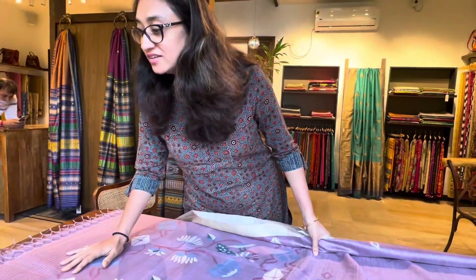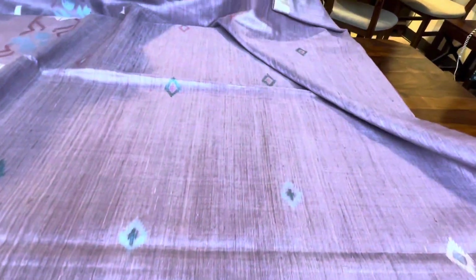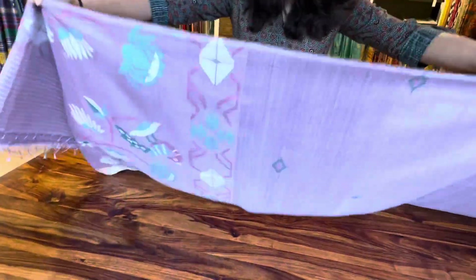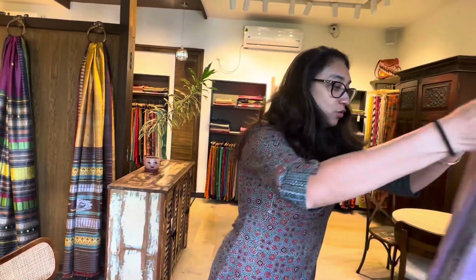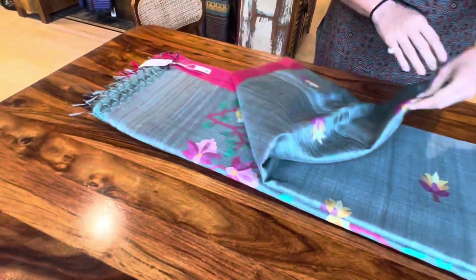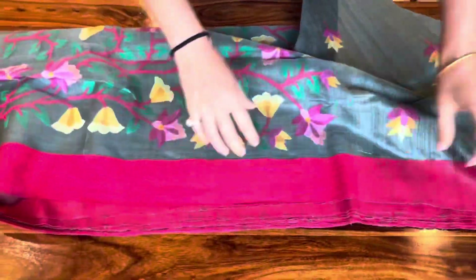The price of this one is ₹18,500. All of these come with blouse pieces. From the time we have opened this store, I have not seen this color because it is very unique — a beautiful, unique color. Green — a lot of people love wearing green. It's a very bright and festive color, a very festive saree.